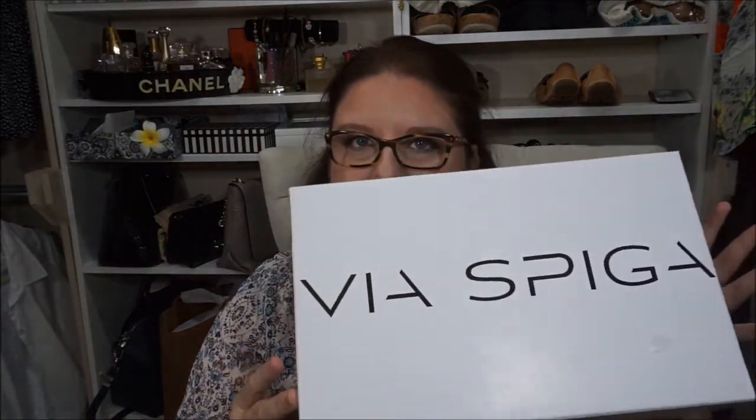If you saw my Nordstrom Anniversary video, I purchased Via Spiga mules — slip-on shoes. I mentioned having to return them because the arch of my feet is a little smaller, and the shoes were very high so my feet were slipping off. I did end up returning those mules, but when I went back to Nordstrom I went to the shoe department and found these shoes still on sale as part of the anniversary sale.